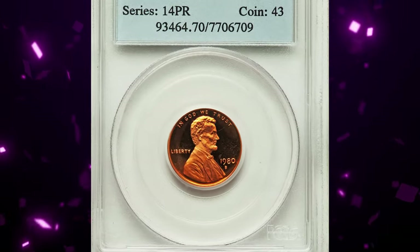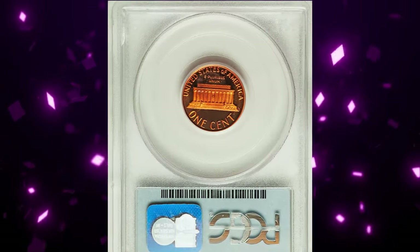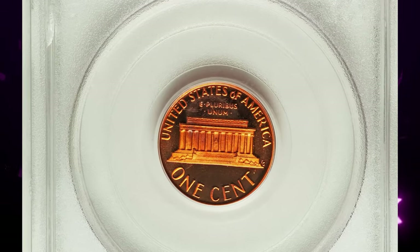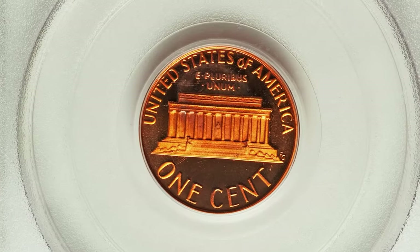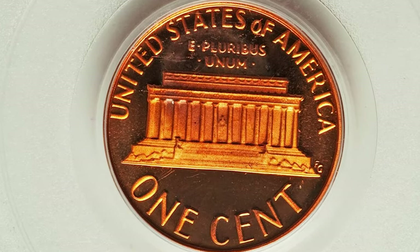Next up, a 1980S proof Lincoln cent graded PR70 Deep Cameo by PCGS. This is an absolute numismatic pinnacle that achieved the highest grade available in numismatics, displaying a needle-sharp strike, immaculate surface preservation, and luster. The eye-catching copper orange surfaces are pristine. It sold for $3,120.